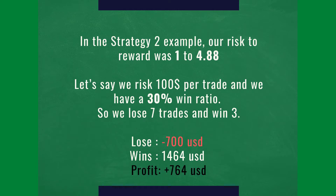In the Strategy 2 example, our risk to reward was 1 to 4.88. So for each dollar we risk, we can make up to $4.88.